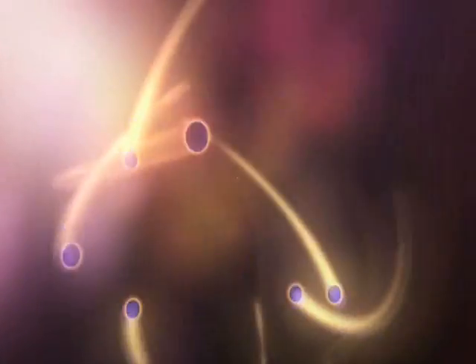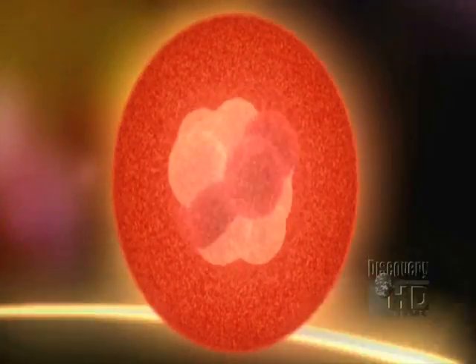The only way this could happen is if inside the atom there is a very small, dense concentration of matter — it's not spread out like the plum pudding. Rutherford called this small, dense concentration the nucleus.